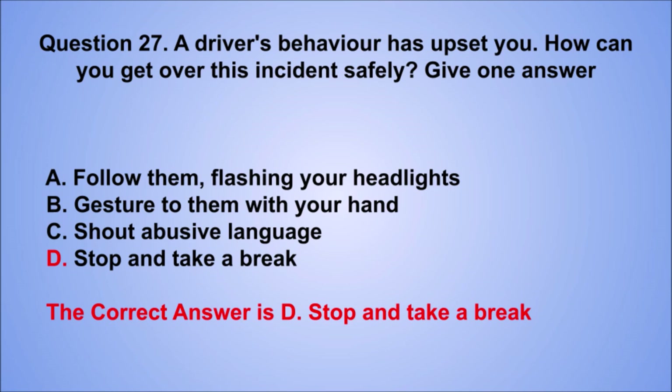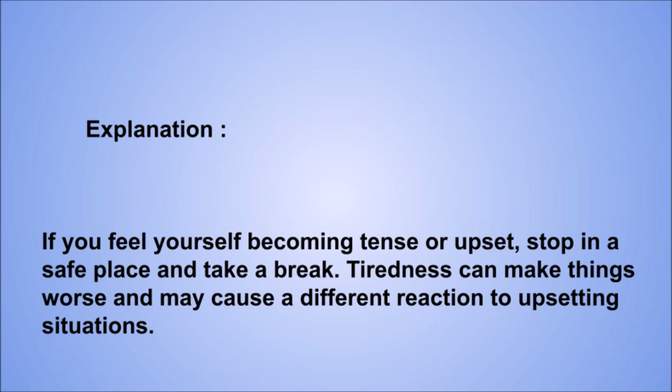Explanation: if you feel yourself becoming tense or upset, stop in a safe place and take a break. Tiredness can make things worse and may cause a different reaction to upsetting situations.